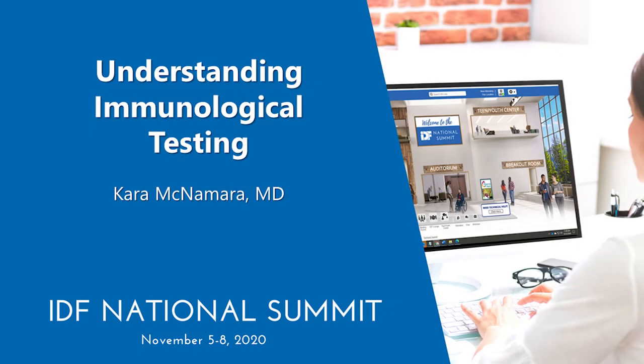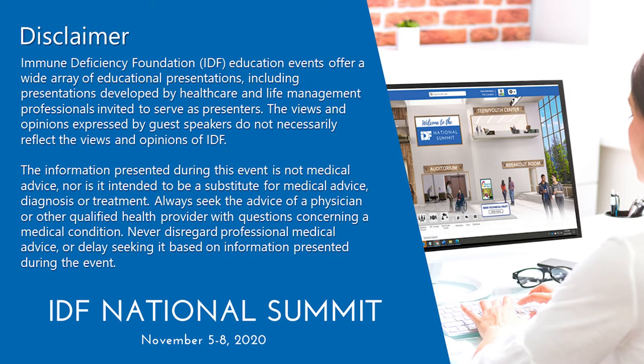Good afternoon. My name is Colleen Brock and I am the Program Manager of Education for the Immune Deficiency Foundation. Thank you for joining us. Before we start today's session, I'd like to go over a few reminders. First, please remember that each patient's treatment and condition is unique. The content presented in this session should not be used as a substitute for professional medical advice. In all cases, patients and caregivers should consult their health care providers.